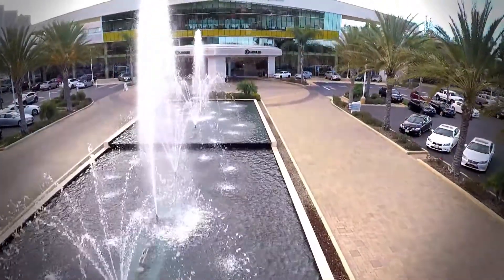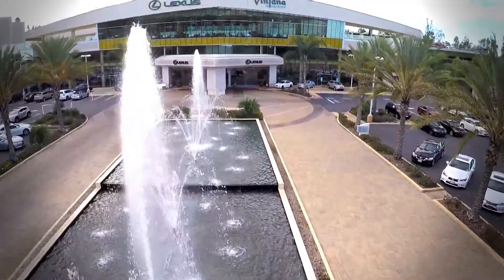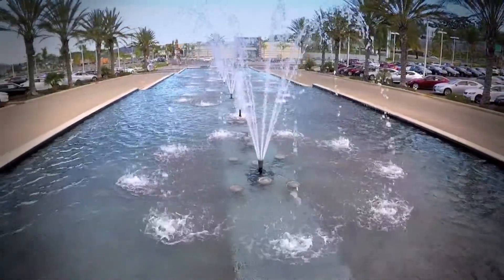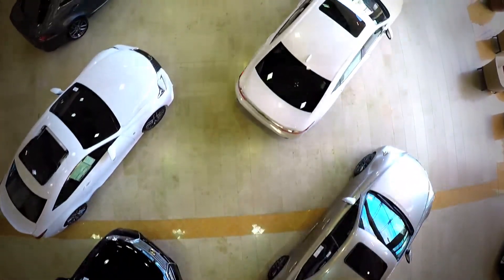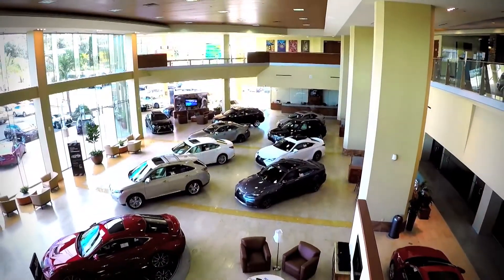As you enter the drive, you are greeted by dancing fountains keeping time with music and announcing your arrival with a splash. Once inside the three-story building, you'll begin to feel the magic that truly is the Center.